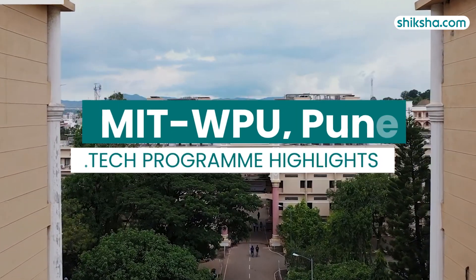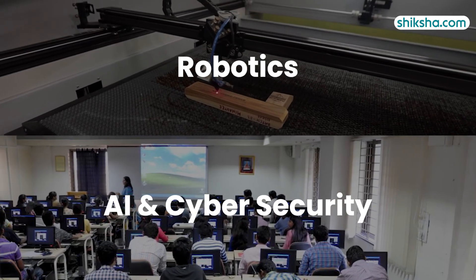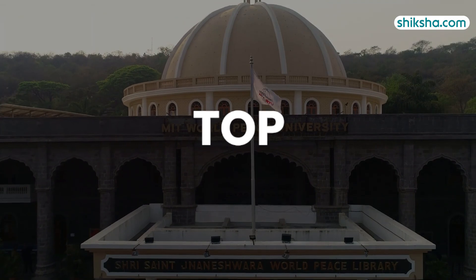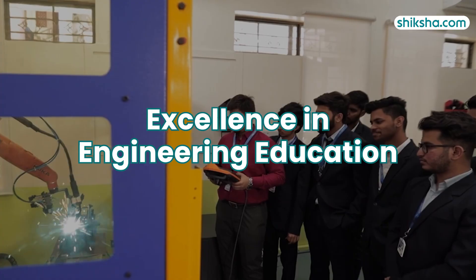Do you know the BTEC course at MIT World Peace University Pune offers new age specializations like robotics, AI and cybersecurity? MIT WPU has consistently secured its place in the top engineering institutions of India, showing its commitment to excellence in engineering education.